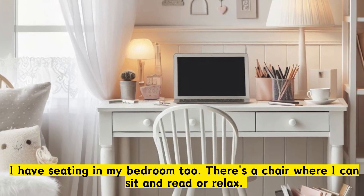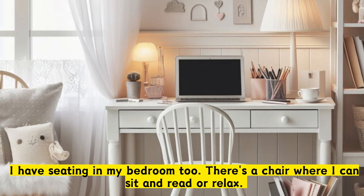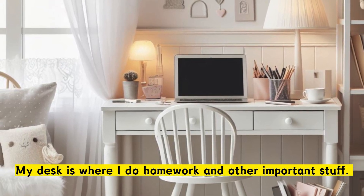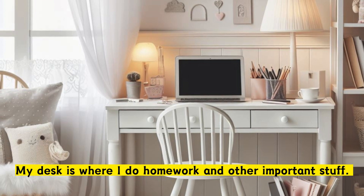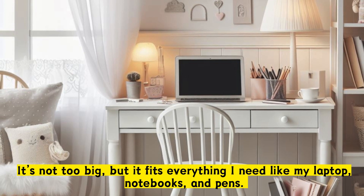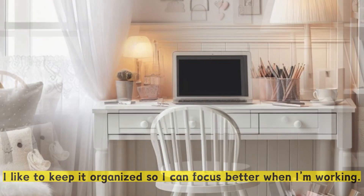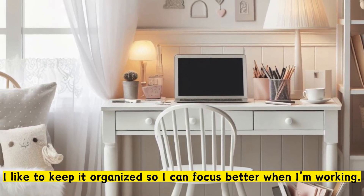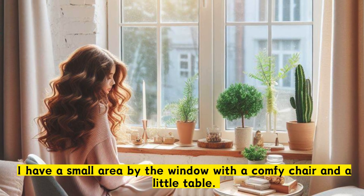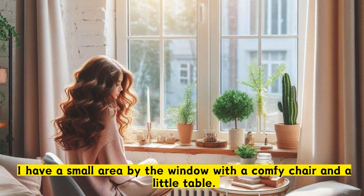I have seating in my bedroom, too. There's a chair where I can sit and read or relax. My desk is where I do homework and other important stuff. It's not too big, but it fits everything I need, like my laptop, notebooks, and pens. I like to keep it organized so I can focus better when I'm working. I have a small area by the window with a comfy chair and a little table.